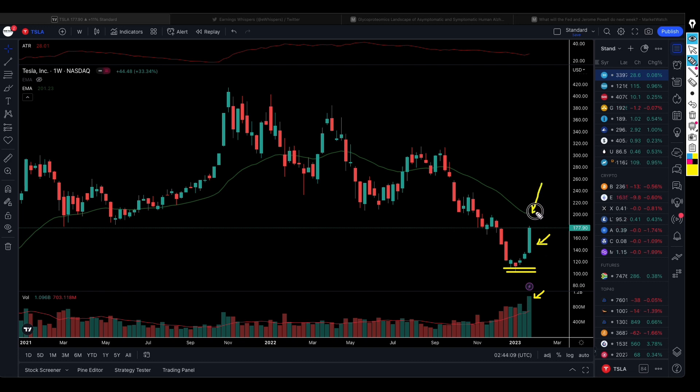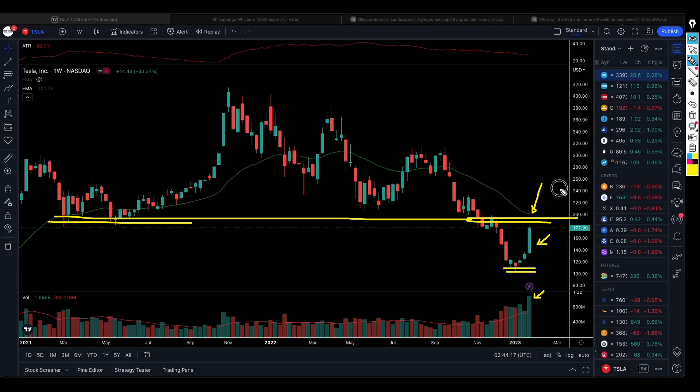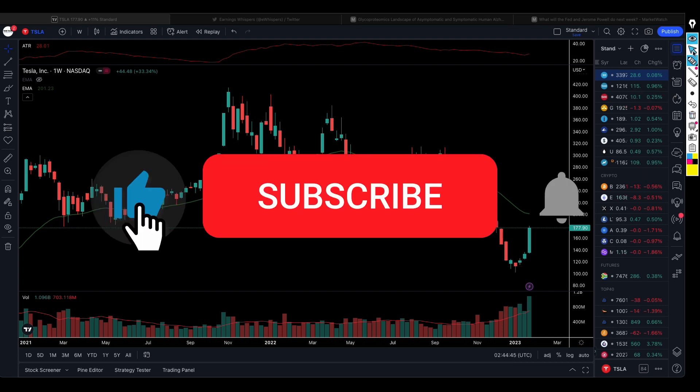At this moment we are happy that Tesla is moving up, but we are noting a potential resistance level here and another one here. We'll be looking to see what happens to Tesla around $193 per share, and if Tesla is going to be able to break above $200 per share. We already have a position on Tesla and we're just mindful of what can happen.